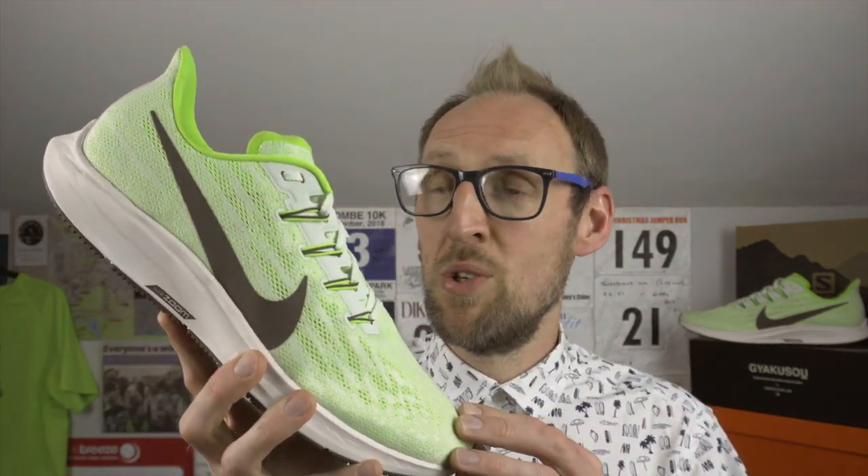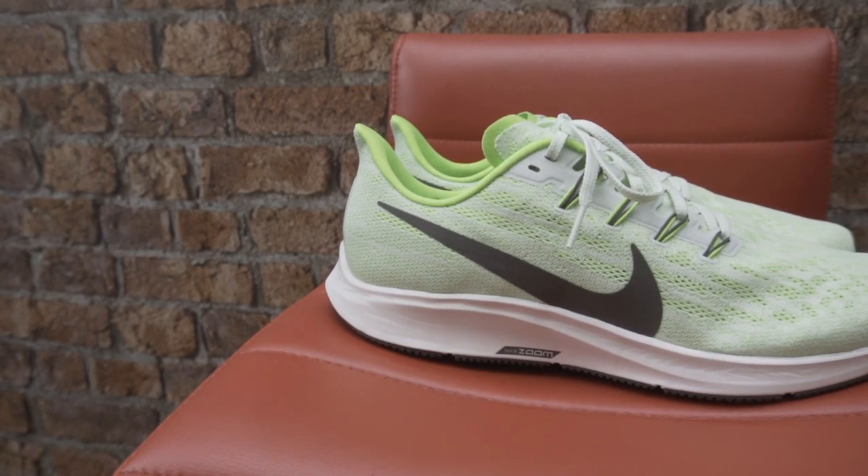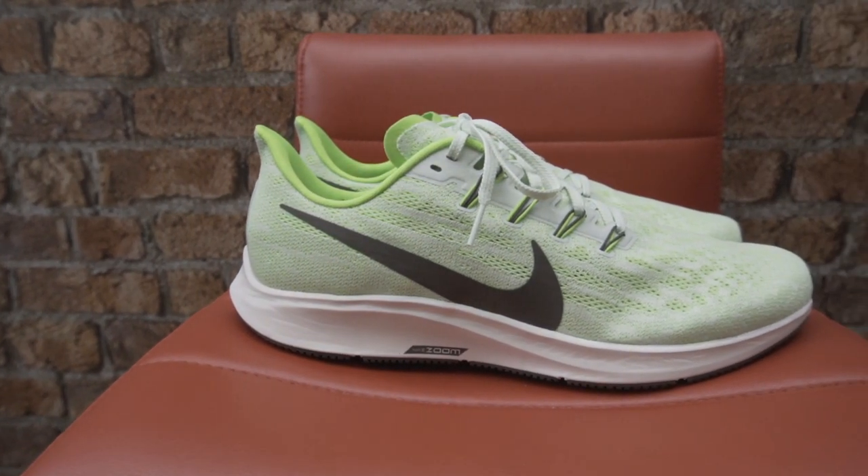So the first run in the Pegasus 36 — I've got to say I'm very impressed. Firstly, the colorway is absolutely awesome. I don't think you can get a more fitting colorway for the Yeovil Town Road Running Club if you tried.